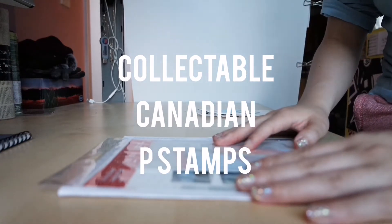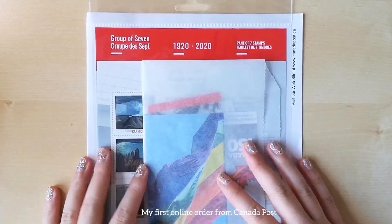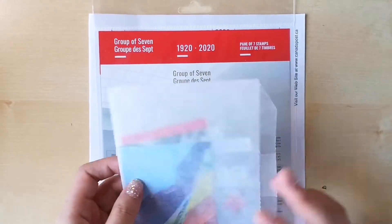Hi everyone! I wanted to show you guys what I recently ordered from the Canada Post website. I got a bunch of collectible stamps.